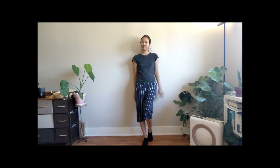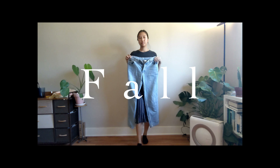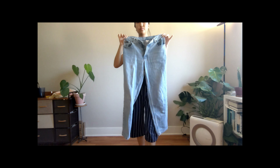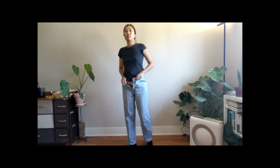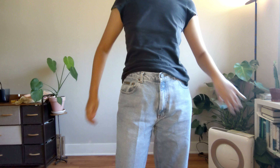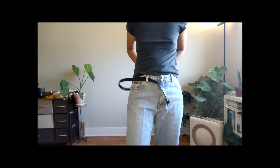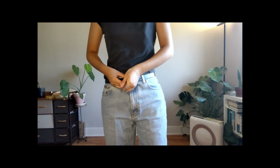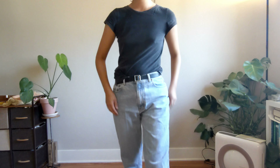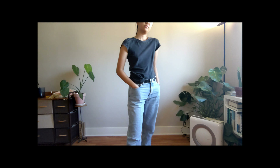Welcome back to another episode! Today we're doing thrifted neutral fall fits — I chose six outfits. We're pairing everything with this extremely worn-in mom/dad/boyfriend oversized pair of jeans — thrifted Calvin Klein, twenty dollars — with a thrifted leather belt for one dollar. It's my take on a minimal aesthetic, which I've been really into lately.